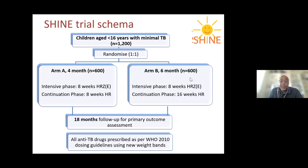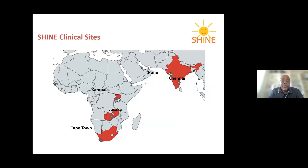The SHINE trial is a randomized controlled trial that enrolled children below 16 years with non-severe TB, with a total of 1,200 children. These were randomized to receive four months or six months of TB treatment, then followed up for 18 months to assess any differences between the two approaches.